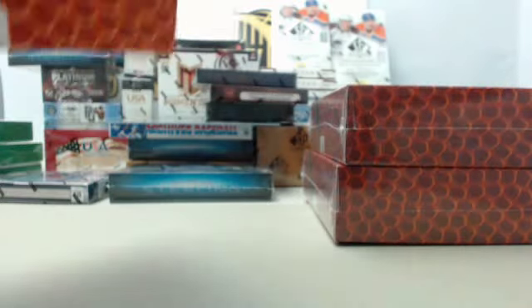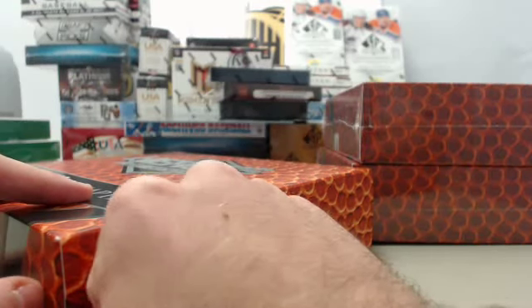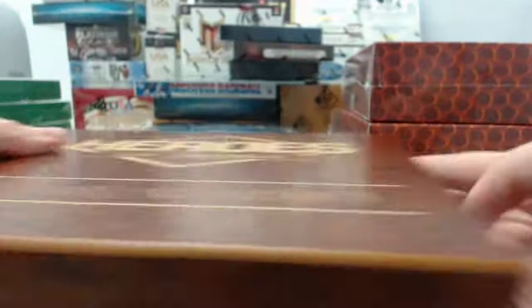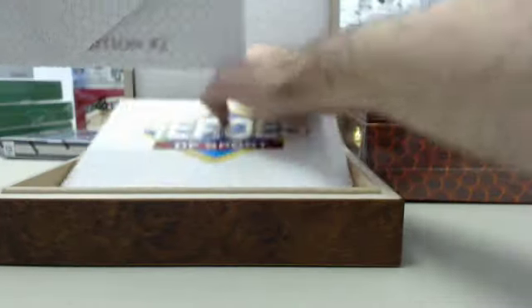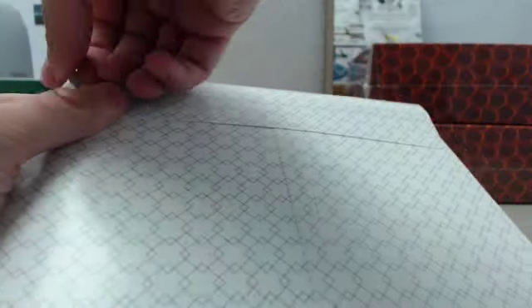If you're with us live here on Breakers TV, be sure to say hello in the chat room. Let us know you're here — always enjoy interacting with you guys throughout the course of our breaks, every Monday through Friday live on Breakers TV. And here we go — 65 cases of this product were made. Three positions here in Heroes of Sport, and we've got position one, box number one.